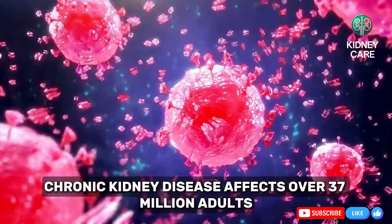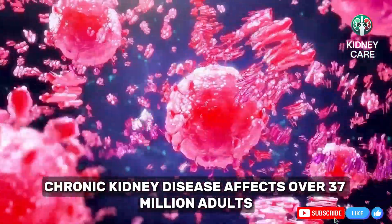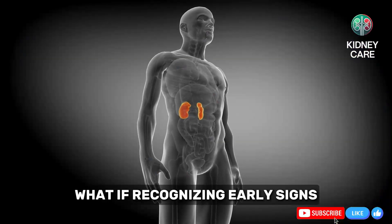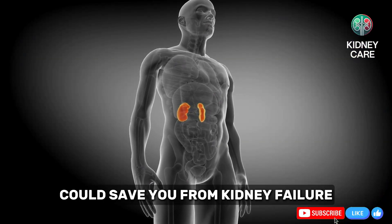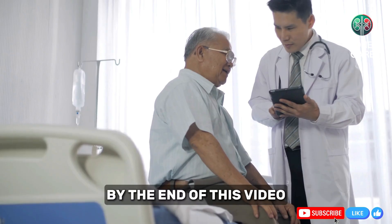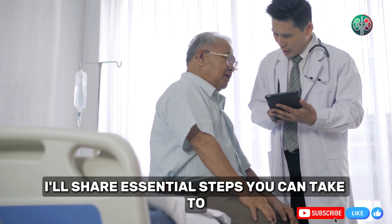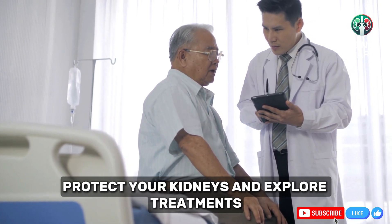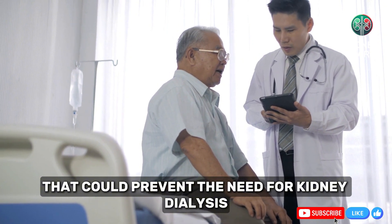Did you know chronic kidney disease affects over 37 million adults in the U.S. alone, and most don't even know they have it? What if recognizing early signs could save you from kidney failure and invasive treatments like dialysis? By the end of this video, I'll share essential steps you can take to protect your kidneys and explore treatments that could prevent the need for kidney dialysis.